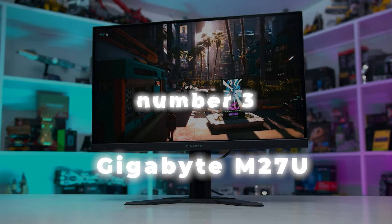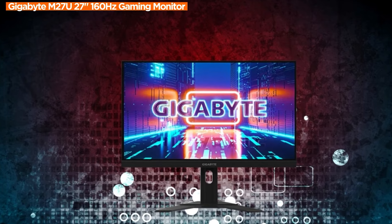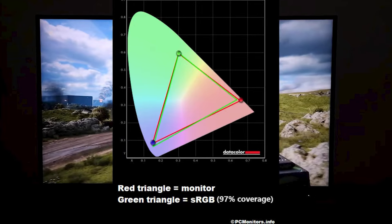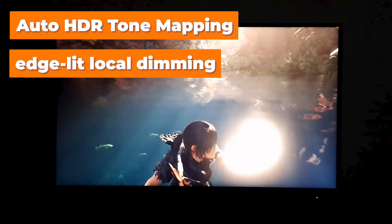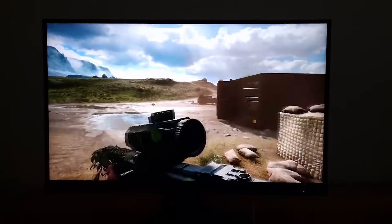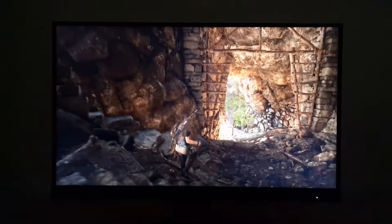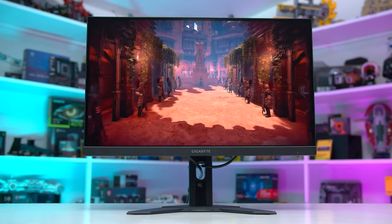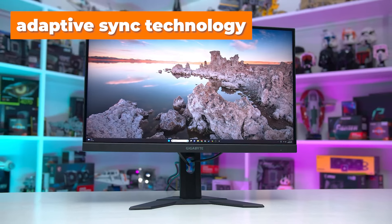Number 3: Gigabyte M27U. It features 4K resolution, which makes everything look sharp and detailed. If you're on the lookout for a budget-friendly mid-range monitor, give the Gigabyte M27U a thought. While it lacks some exclusive features found in the pricier Sony InZone M9 — such as auto HDR tone mapping — and its edge-lit local dimming isn't top-notch, thanks to its quick response time, it excels in delivering a crystal-clear gaming experience, minimizing blur during fast-paced gameplay. With adaptive sync technology, it allows for smooth visuals with no screen tearing or weird glitches.